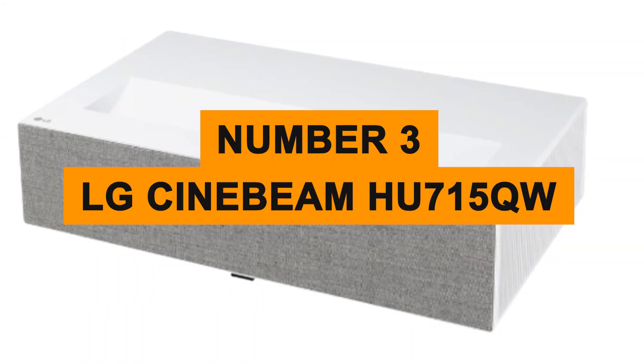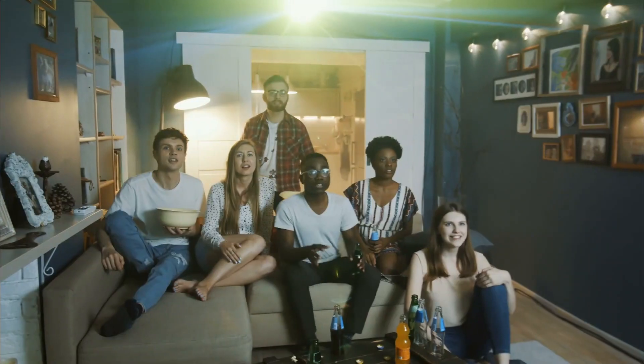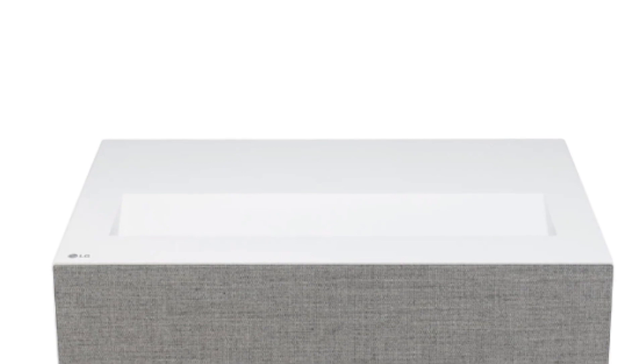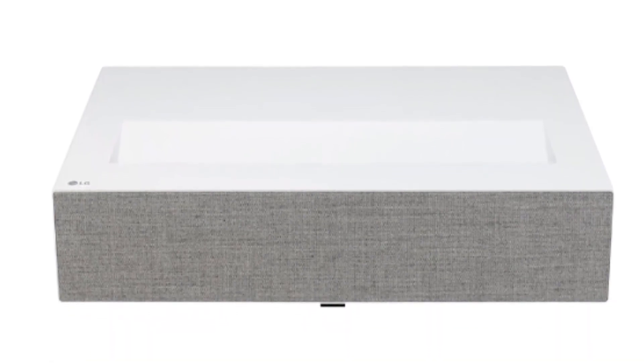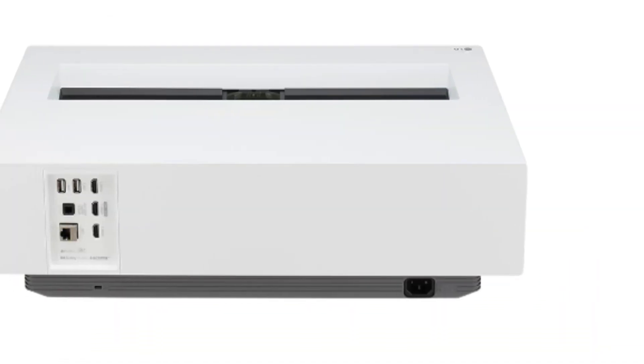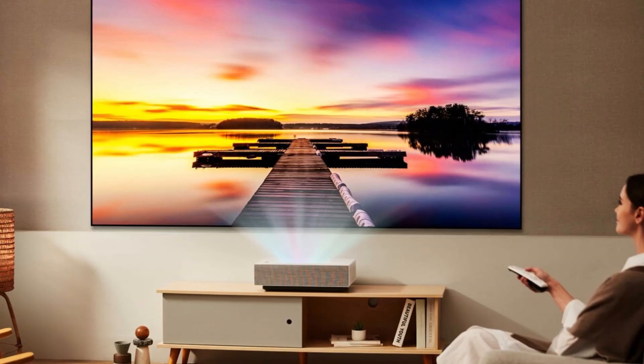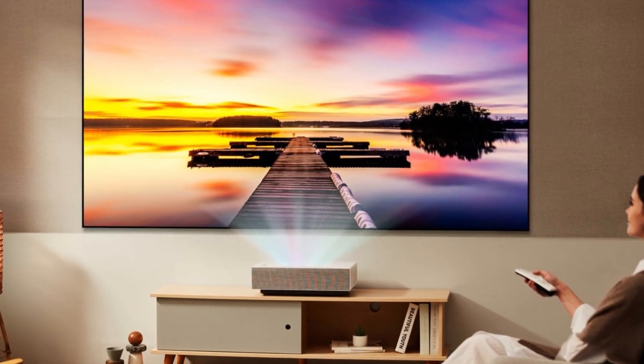Number three: LG Cinebeam HU715QW. If you don't have a small fortune to spend on an ultra short throw projector, the LG Cinebeam HU715QW is a great option. This model is significantly cheaper than other UST projectors, which is one of the biggest selling points. But even for the lower price tag, it doesn't compromise on features.